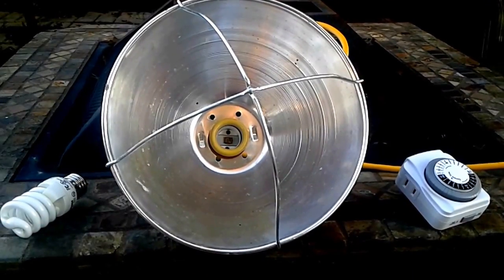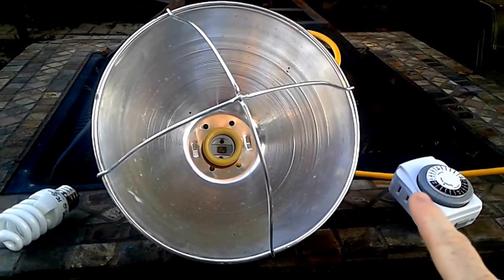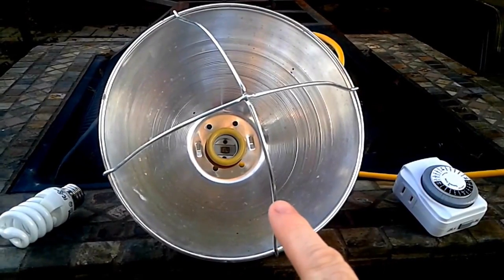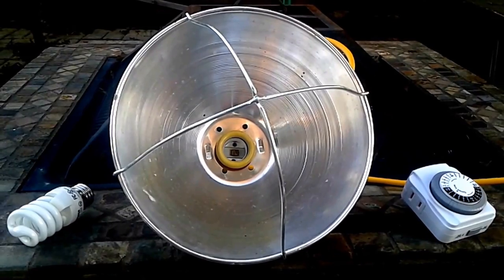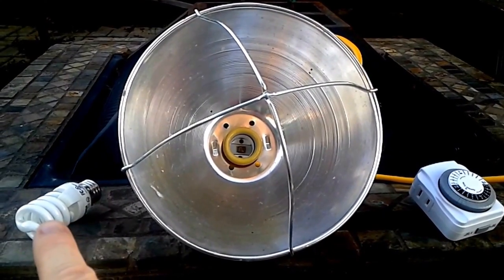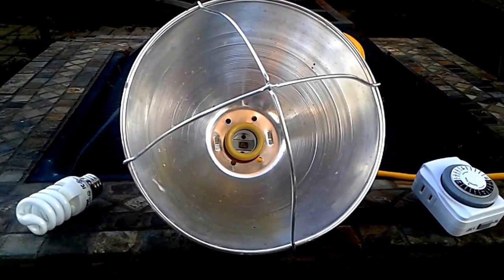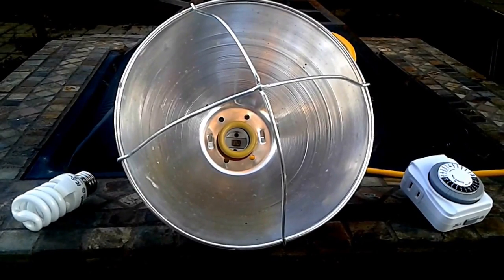Here are the three items that I'm going to use. I've got an outlet timer, I've got a brooder light — most of you that have poultry have one of these laying around — and a bulb. I like these bulbs because they're more efficient. And remember, we're not trying to heat up the coop, we're just trying to light it up.